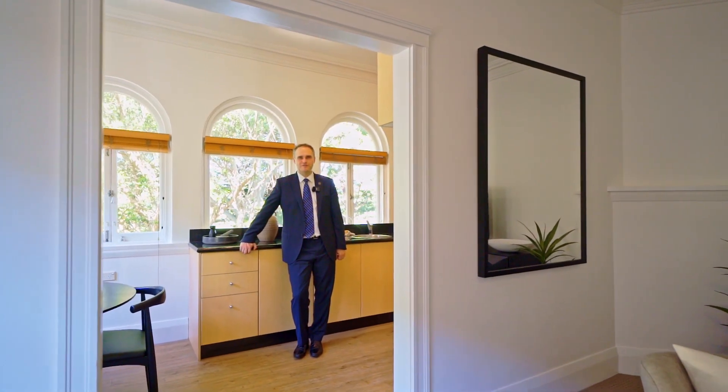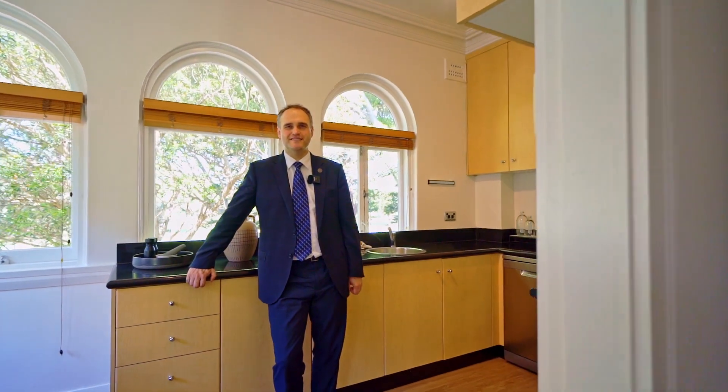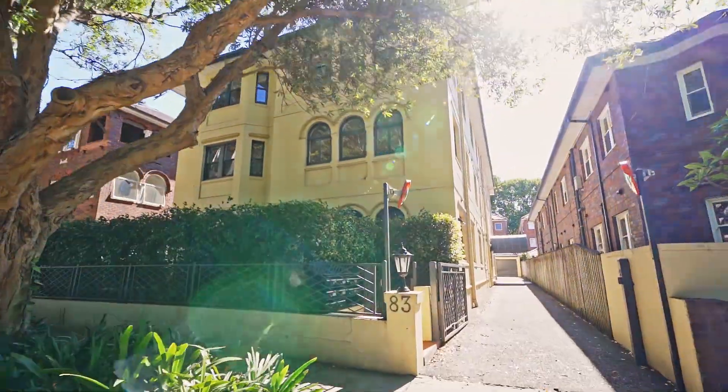Hello, Nicholas Armstrong-Smith from Century 21 Armstrong-Smith. On behalf of our vendors, we're delighted to welcome you to apartment 5 at 83 O'Sullivan Road in Rose Bay.